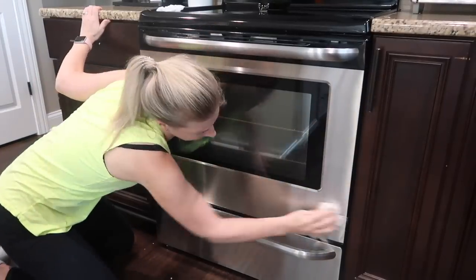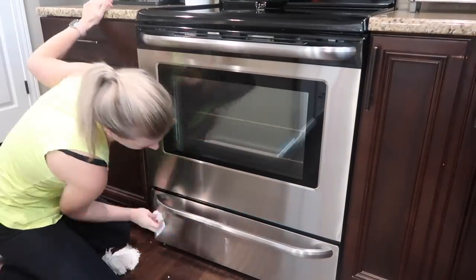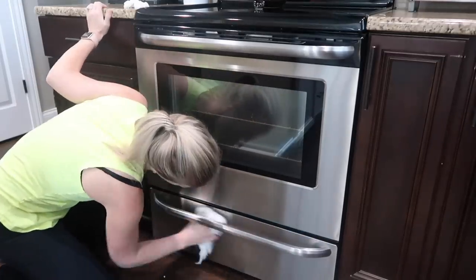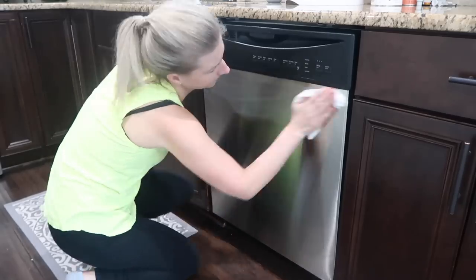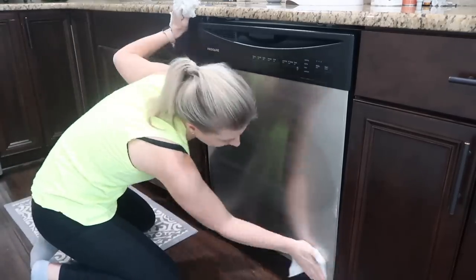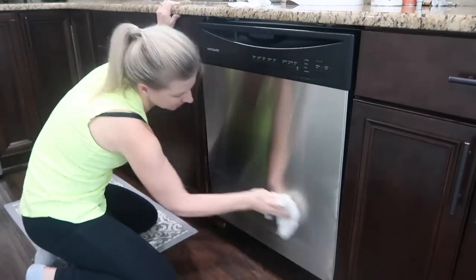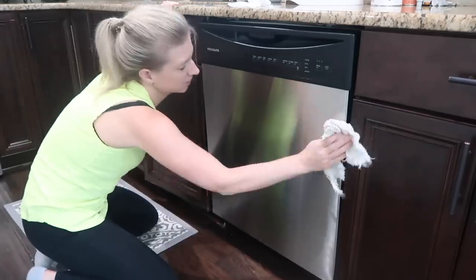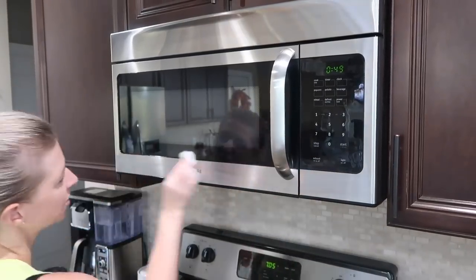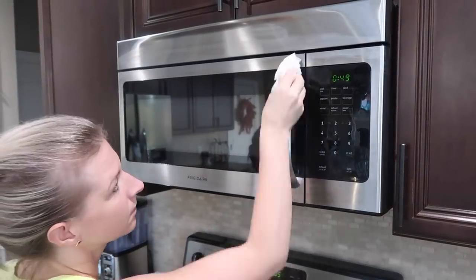Now that it's September and fall will be here very soon, I'm curious — do you guys like pumpkin spice lattes? I know they're really popular. I personally am not a huge fan; I drink my coffee black, which I know is pretty boring. Let me know in the comments if you like pumpkin spice lattes or how you like your coffee in the fall, because I know people switch it up with the seasons.